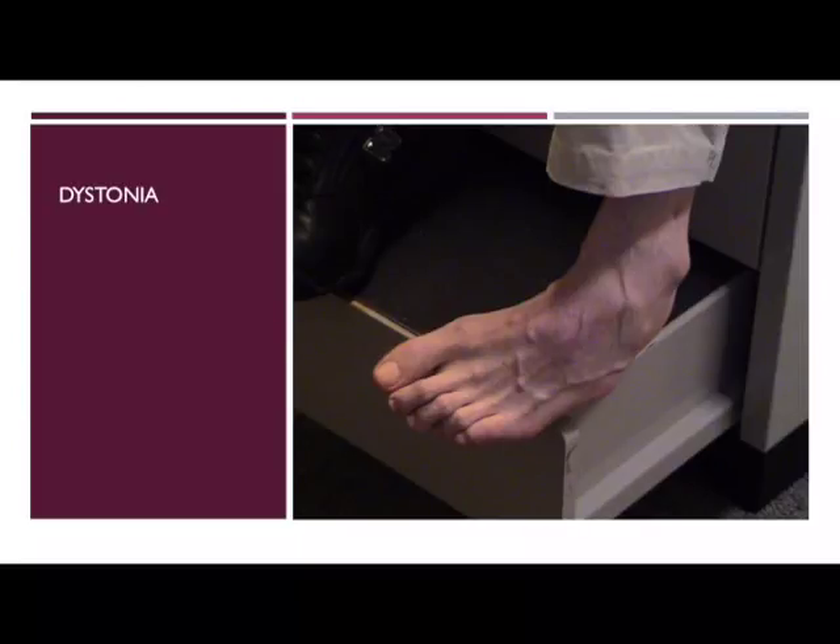Dystonia and other causes of muscle tightness or pulling differ from spasticity due to their variable nature. It can come and go and can be seen with other conditions such as Parkinson's disease.